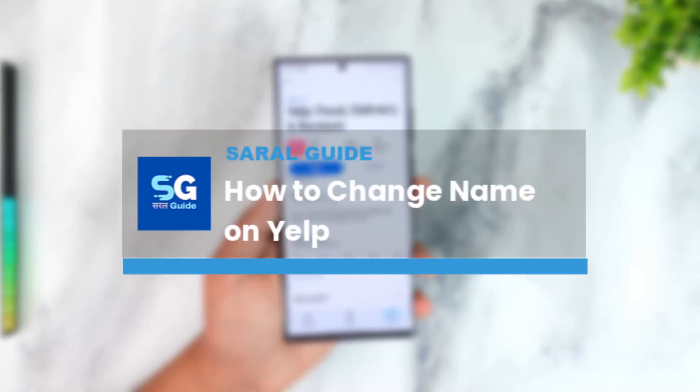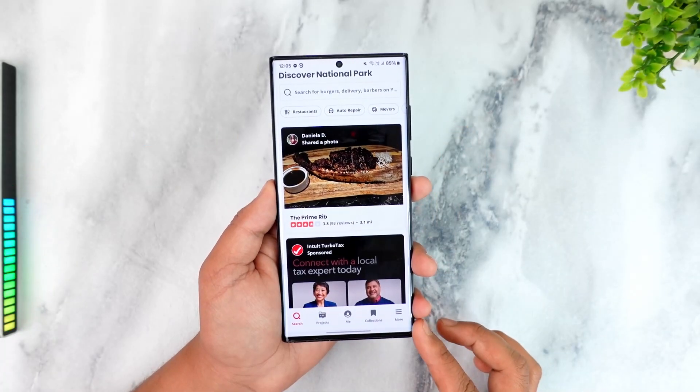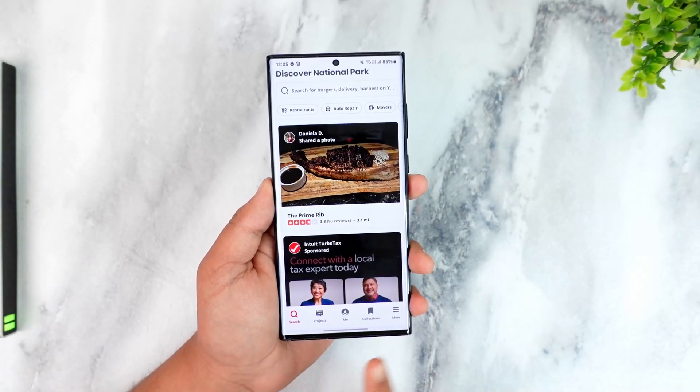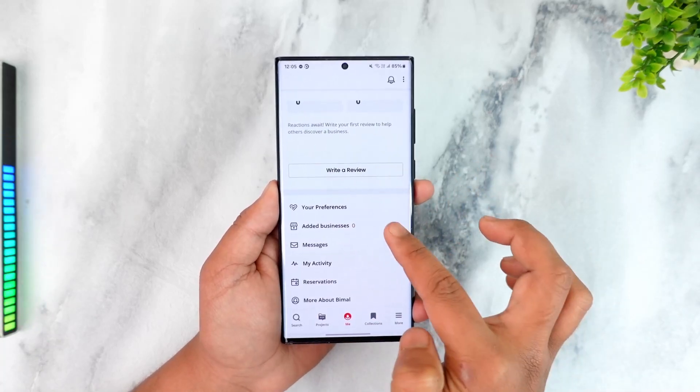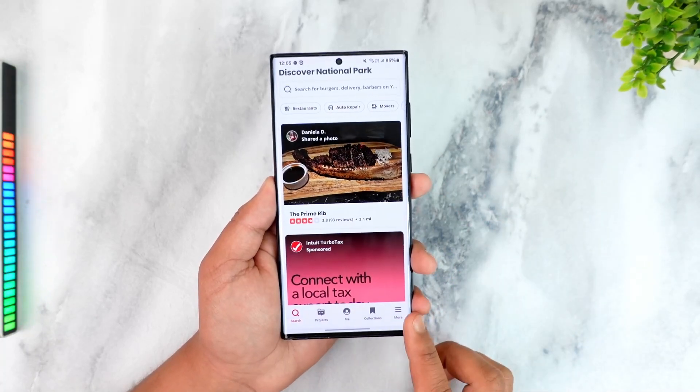How to change your name on Yelp. Yelp is a food delivery and reviews application, and if you have created your account and have been trying to change the name from the app — maybe you open the app and go to the 'Me' section — you can see there is no option to change your name.